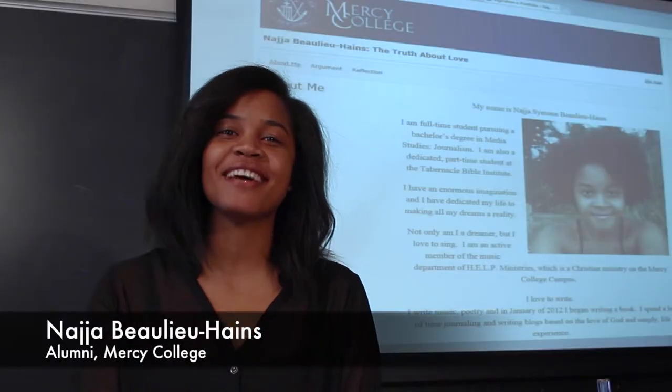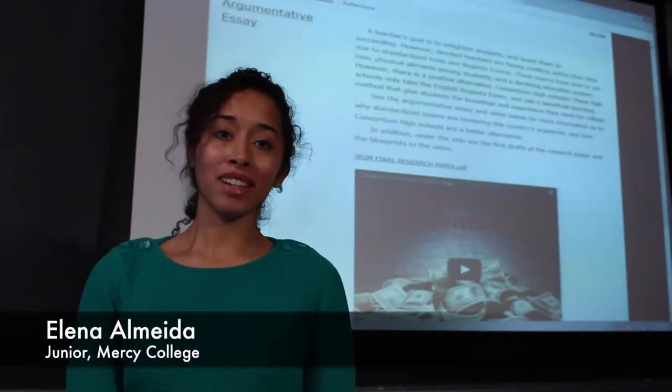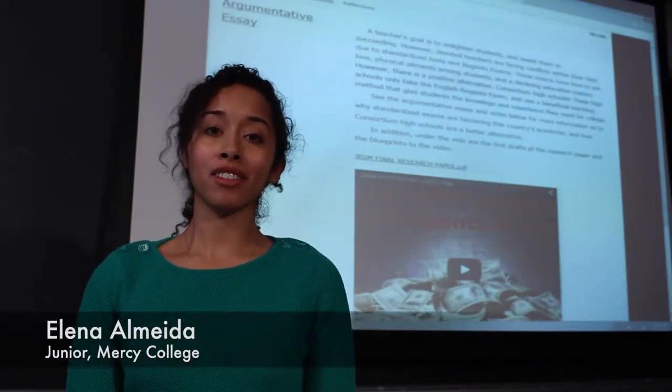Hi, I'm Emily Seibert. I coordinate and teach the Critical Inquiry and Junior Seminar Program at Mercy College. Hi, I'm Naja, and I'm a Mercy College alum. Hello, my name is Elena Almeida, and I'm a junior at Mercy College.